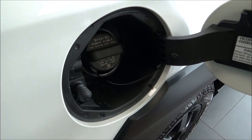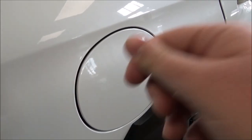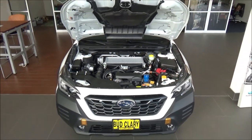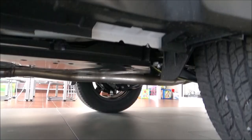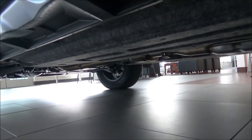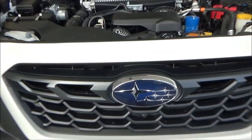Running on regular fuel with an 18.5-gallon fuel tank, EPA estimates for the Outback Wilderness are 22 MPG in the city and 26 MPG on the highway. It has a McPherson strut front suspension and a double wishbone rear suspension. Stopping the Outback are four-wheel ventilated disc brakes. It also has a towing capacity of 3,500 pounds.